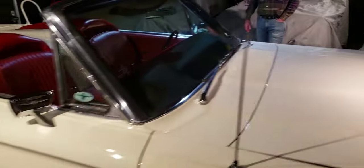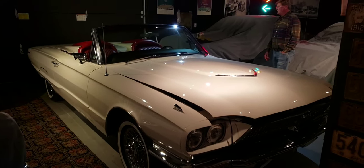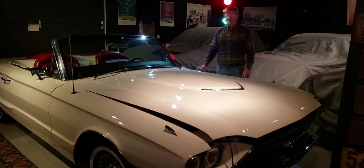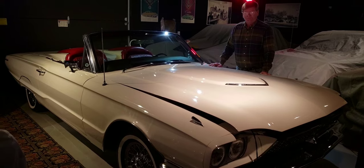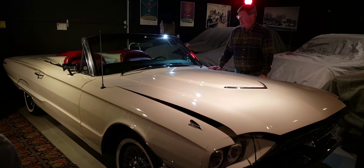There are a lot of nice T-Birds out there, but this is definitely a very nice T-Bird. Hank, thank you very much for showing us this T-Bird. Folks, tell me what you think — leave your comments, definitely subscribe to the channel. If you like this T-Bird, let us know, and we'll try to catch you later.